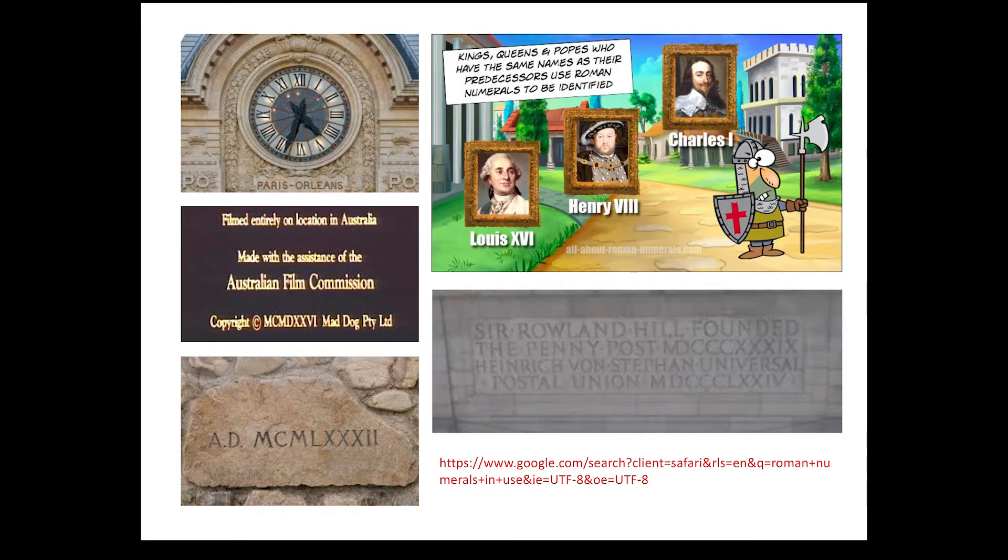So the story goes that the Roman numeration system was taken over by the Hindu-Arabic system in around the first millennium. And the Roman numerals, after thousands of years, were relegated to ceremonial, formal, aesthetic symbol use. They were not used anymore for computation.